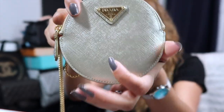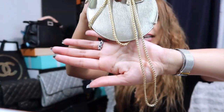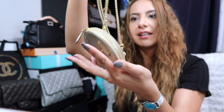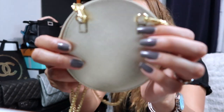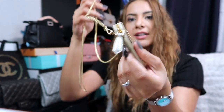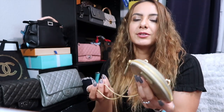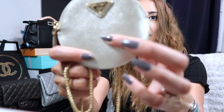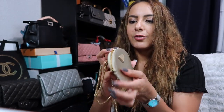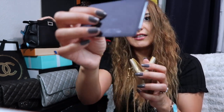It's this nice metallic goldish color and it comes with a detachable chain — I've never seen one of these that comes with a chain. It's in saffiano leather, so it's that very nice durable leather. You open it up and it's got all the little cards and date thing that come with it.